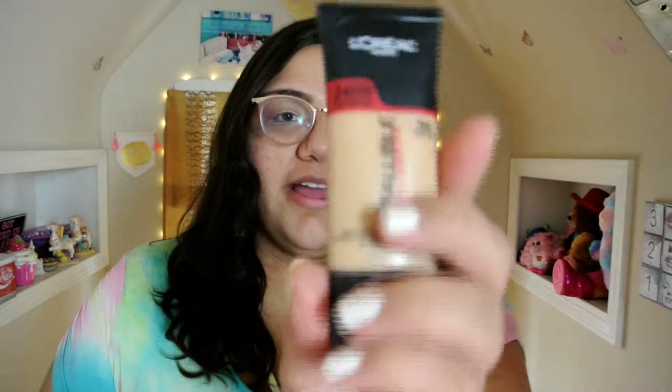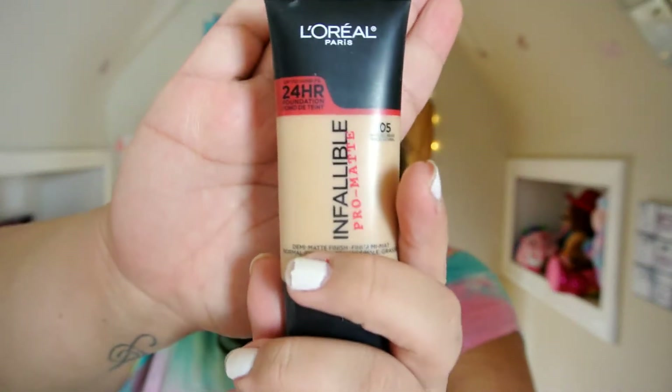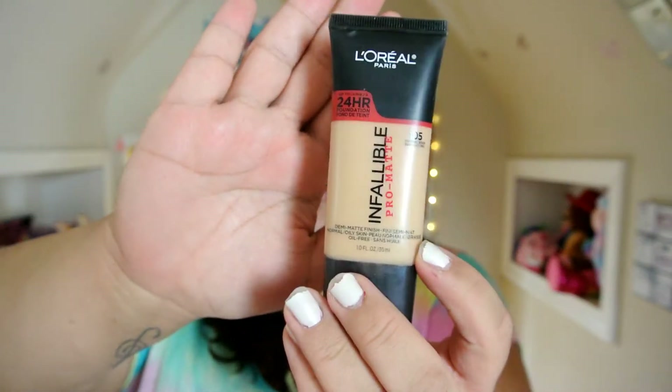I went to Ulta to get my usual foundation — I usually use the L'Oreal Paris Infallible Pro Matte. I really like this foundation a lot; it's like a demi-matte finish. But I decided to try something new because I feel like it's kind of tough for me to find the right shade. So that's why I wanted to try Juvia's Place — it had such a big range of skin tones, and I wanted to see how the formula works.